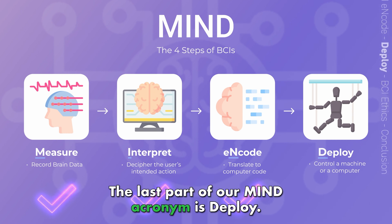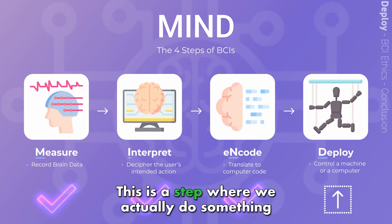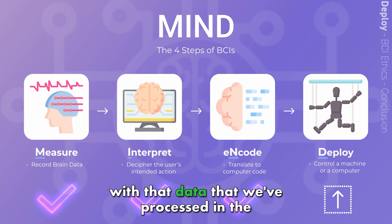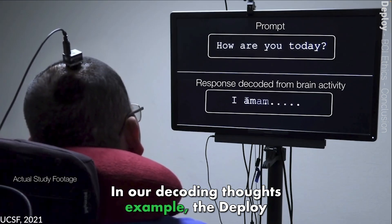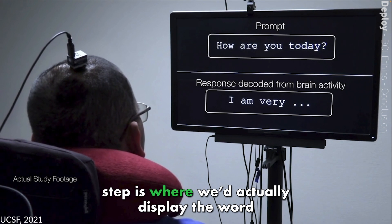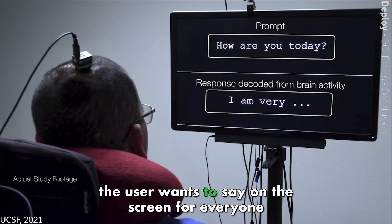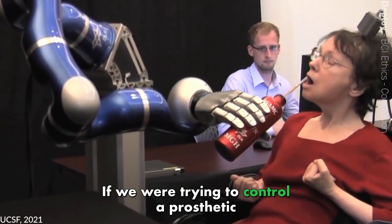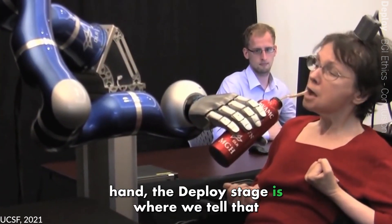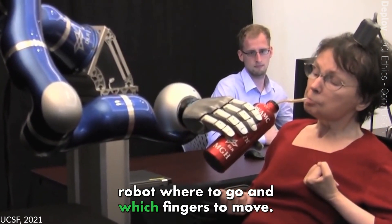The last part of our MIND acronym is DEPLOY. This is the step where we actually do something with the data we've processed in the previous steps. In our decoding thoughts example, the DEPLOY step is where we'd actually display the word the user wants to say on the screen for everyone to see. If we were trying to control a prosthetic hand, the DEPLOY stage is where we'd tell that robot where to go and which fingers to move.